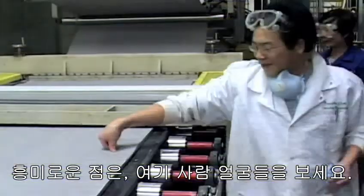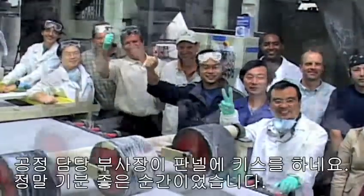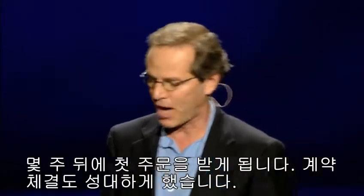That's the line running. The exciting thing is look at the faces of the people — these are people who worked this project for two to three years and they are so excited. That's the first board off the line. Our vice president of operations kissing the board, obviously very excited. But this is a huge, huge impact on the environment.